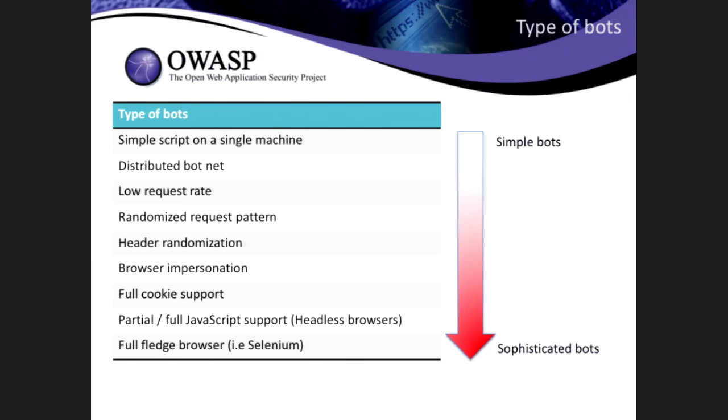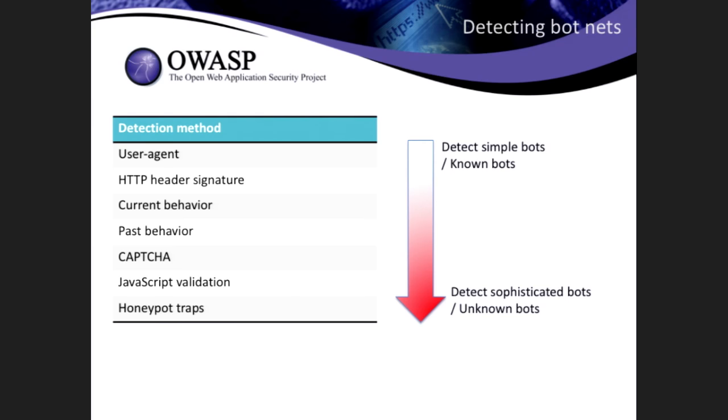Some bots go as far as impersonating real browsers — they try to impersonate the header signature, pretending to be Chrome, Safari, or Internet Explorer. Going even further in sophistication, some will have full cookie support, replying with cookies every time. Some will also follow redirects. Some will partially or fully support JavaScript — frameworks like PhantomJS allow you to create a bot that more or less fully supports JavaScript. Some bots work on a full-fledged web browser like Selenium. The more sophisticated the bot, the more difficult it's going to be to detect it.